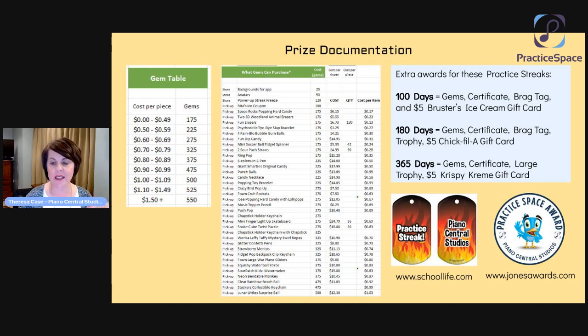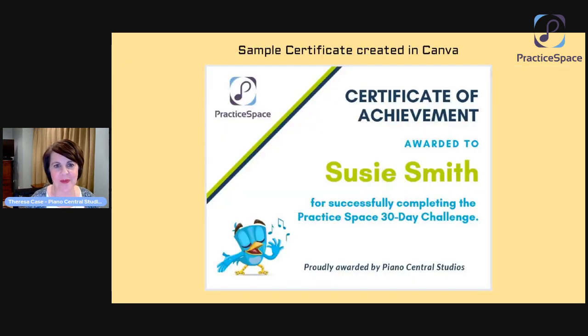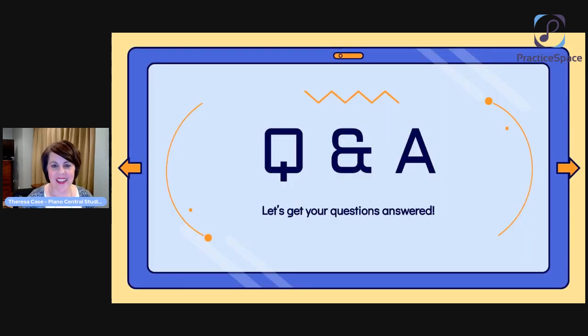We get our trophies from Jones Awards — not just for Practice Space but also for our spring recital awards program. You might have noticed from that earlier picture there was a custom Mylar label in the middle of the trophy — I designed it in Canva, sent them the design, and they made the sticker and put it on the trophy and it looks so awesome. Here's a sample of a certificate I created in Canva — we just change out the students' names, print these on our color printer on nice cardstock, so it's a pretty inexpensive thing, but it's such a big deal to the students. We love getting this out and they love getting it.